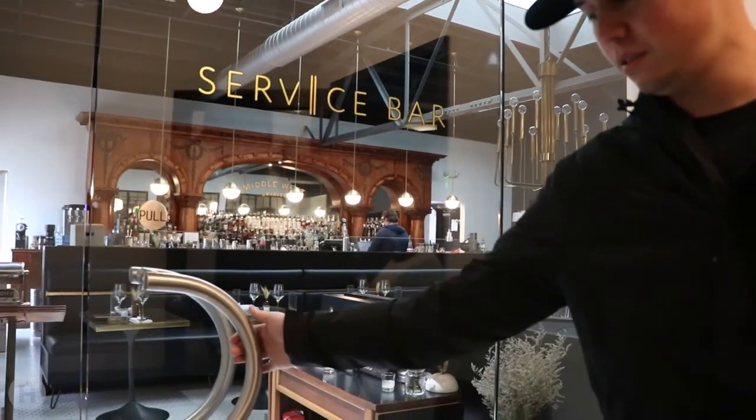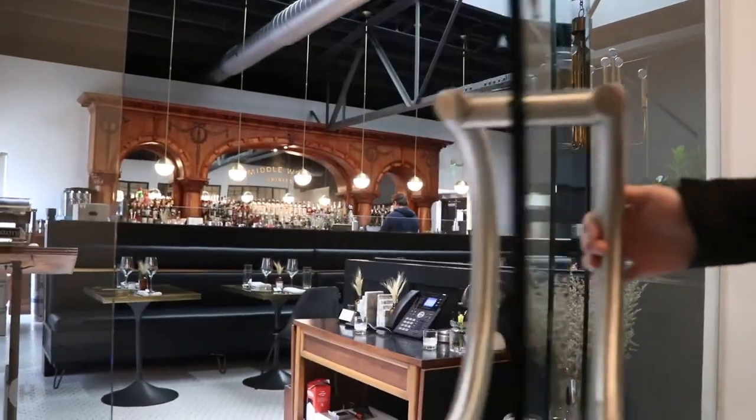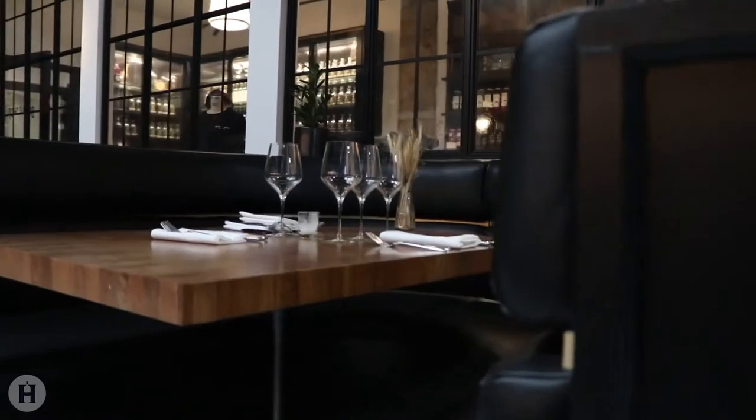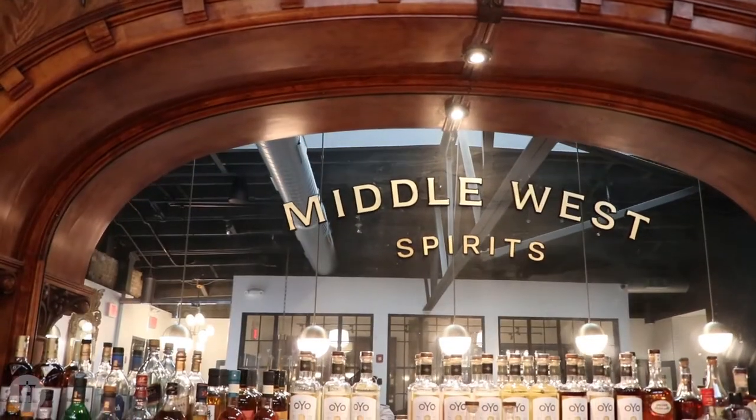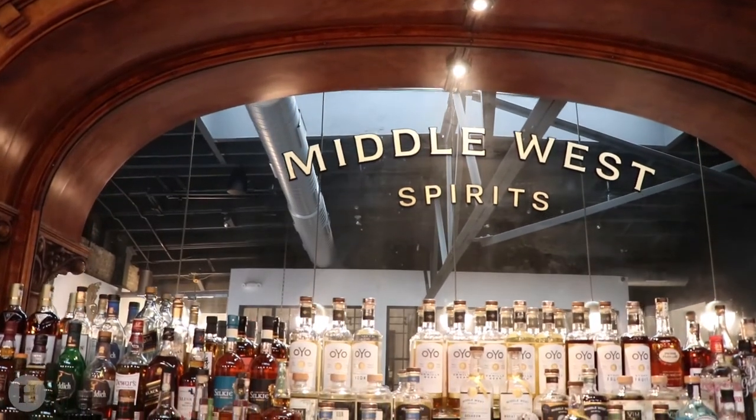We got these as distillery exclusives, so we had to drive down there, but it was a good time. They were really nice — their bottle shop and restaurant there are top notch. Just classy. The design is awesome.